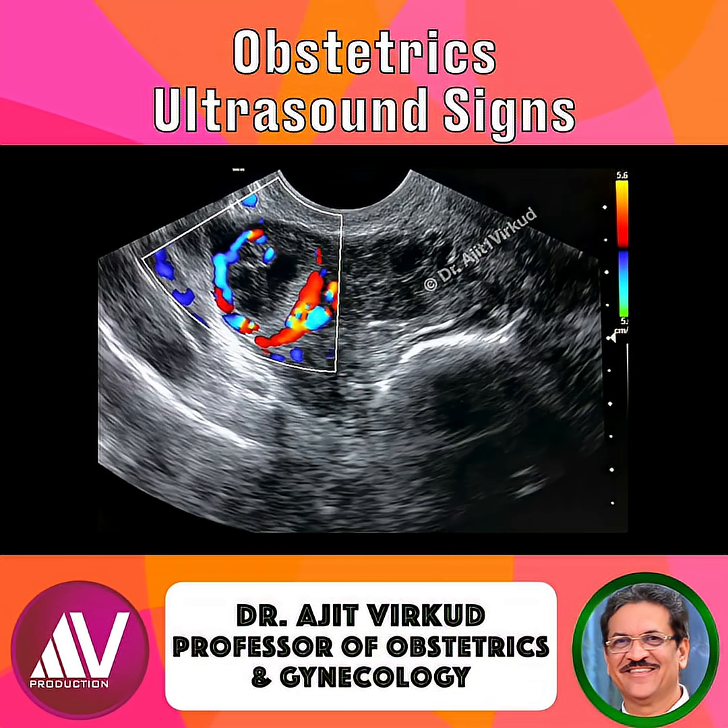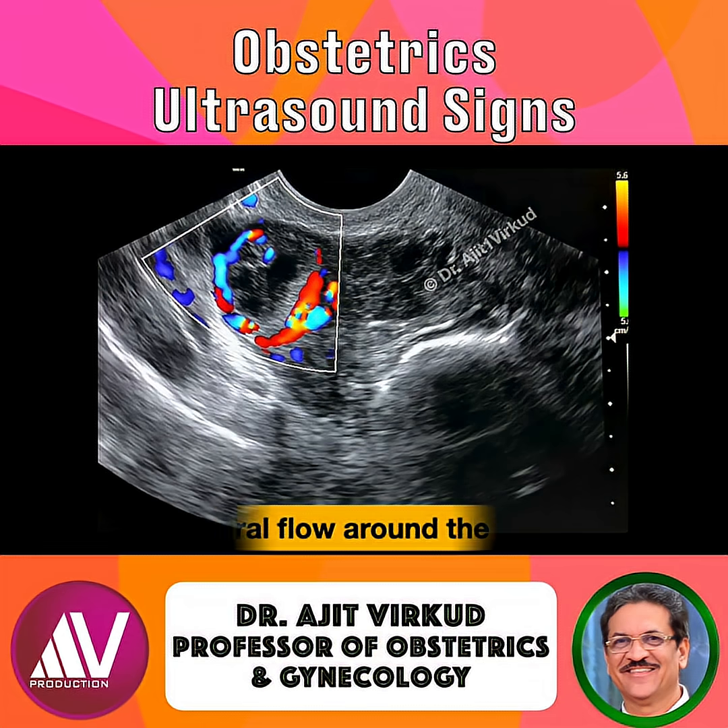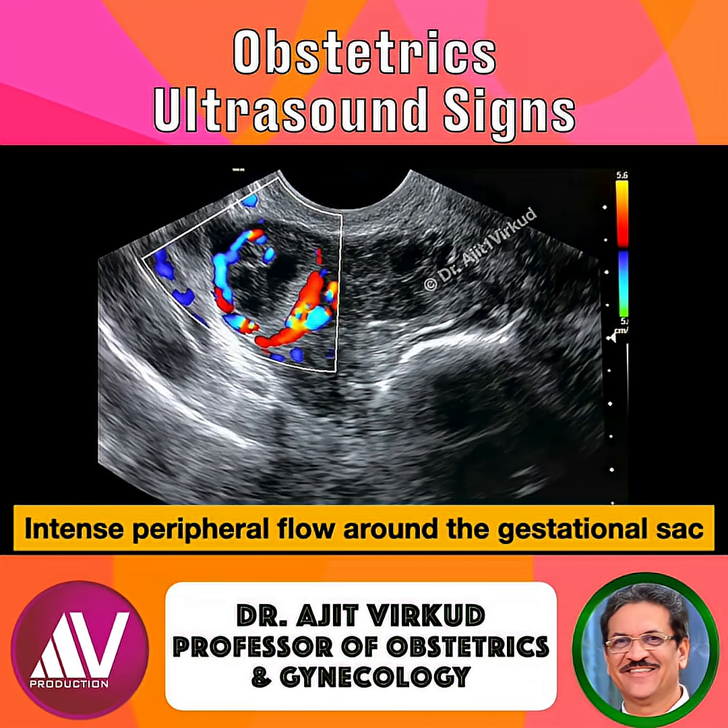Here's what's happening physiologically. As the trophoblast invades the tubal wall, it establishes a rich, low-resistance vascular network. On Doppler, this produces intense peripheral flow around the gestational sac — hence the fiery appearance.